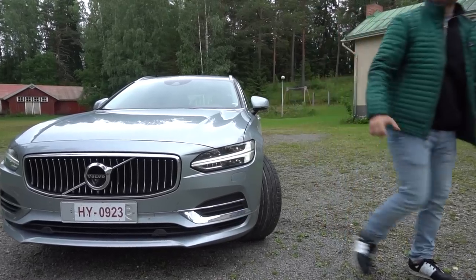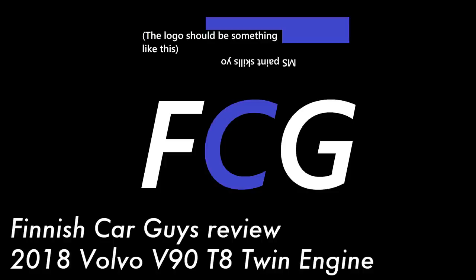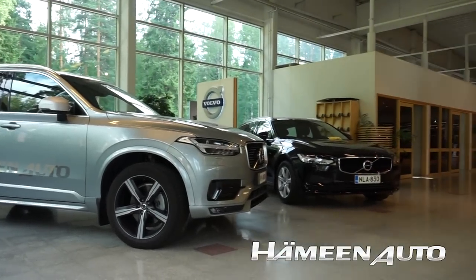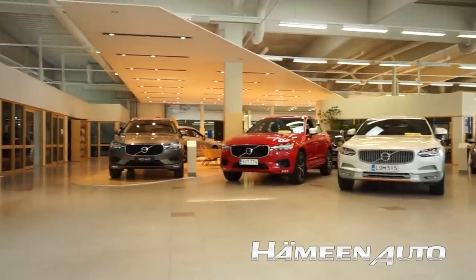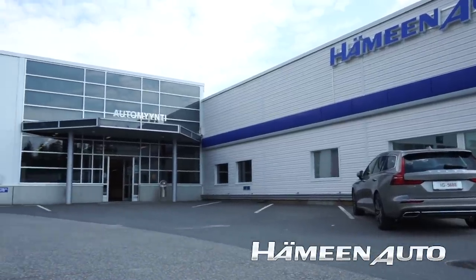I bought a Volvo so I don't have to explain it to my neighbors. 2018 Volvo V90 T8 twin engine. Before we continue, we would like to thank Hämeen Auto of Jyväskylä for making this review possible. Their inventory of these new generation Volvos is incredible and their no-BS attitude was really helpful and much appreciated.